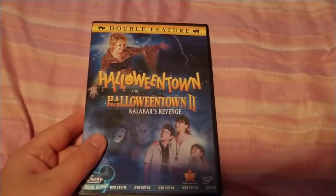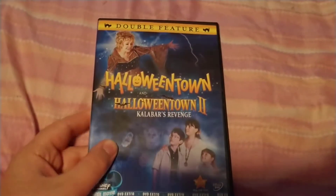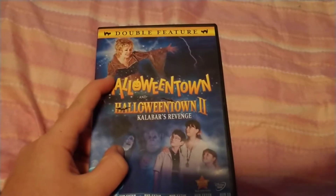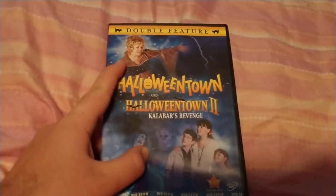Welcome to Zach's DVD collection. Today we're going to be looking at Halloween in Halloween Town, the first one and the second one. Debbie Reynolds has passed away about two years ago, same time as Kevin Fisher did.